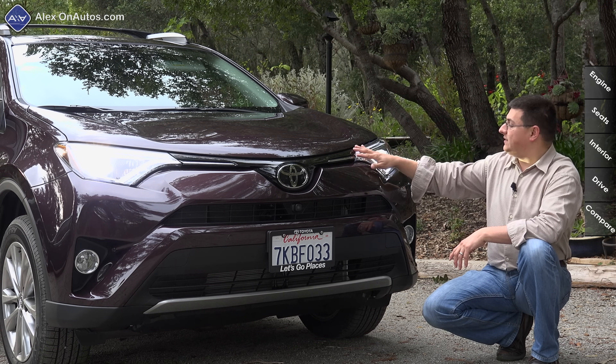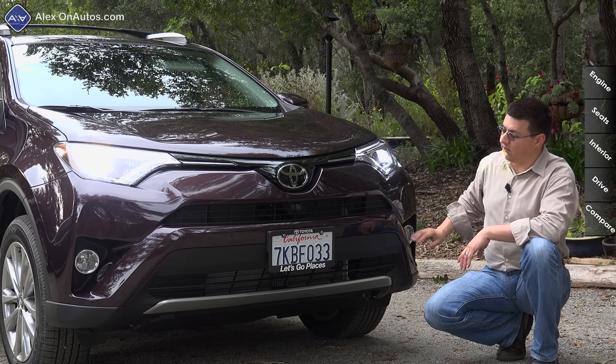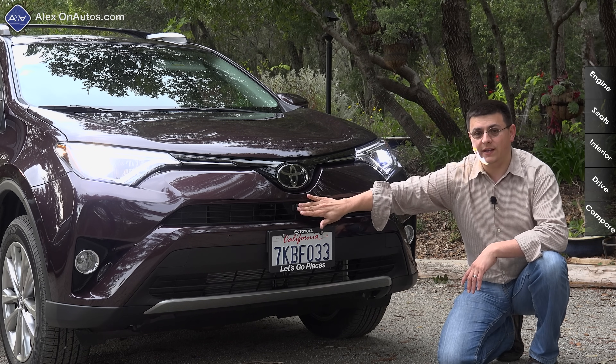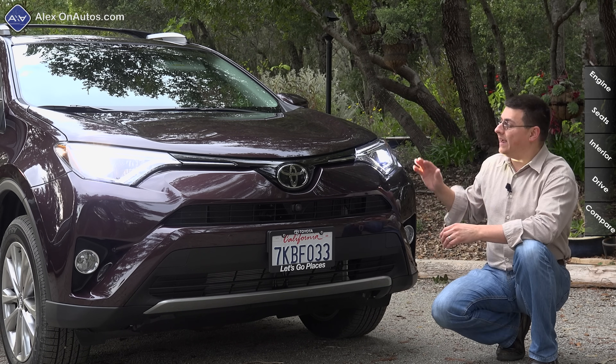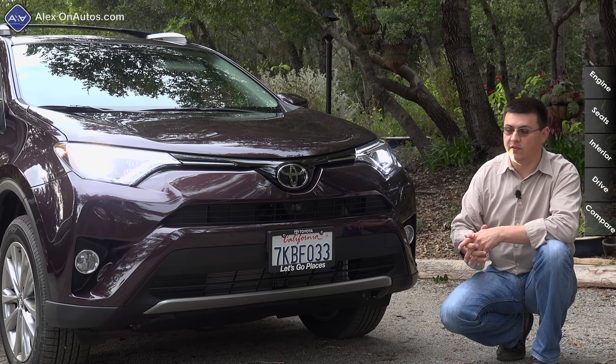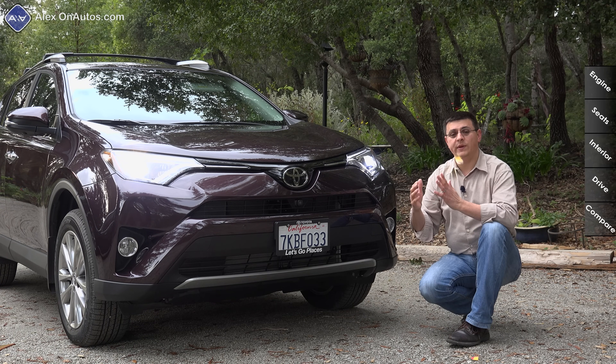Our model is the top-end Limited trim, so we do get full LED headlamps with LED daytime running lamps, fog lamps, front parking sensors, and a 360-degree camera system — employing a front camera, a rear camera, and cameras on each side-view mirror to give you a bird's-eye view. We also have a radar sensor located behind this large Toyota logo for adaptive cruise control.